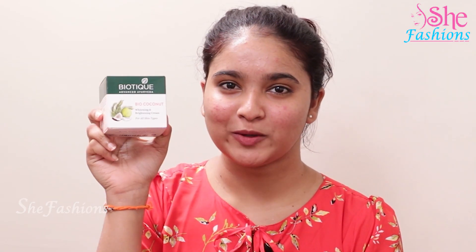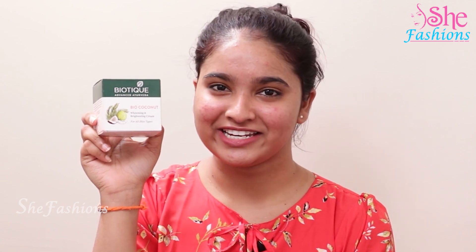Hello viewers, welcome to our channel. I am here talking about Biotic Bio Coconet Brightening and Whitening Cream. This quantity is 50 grams and the price is 199 rupees.